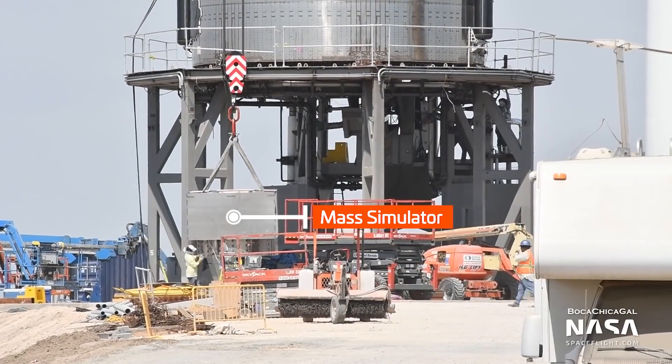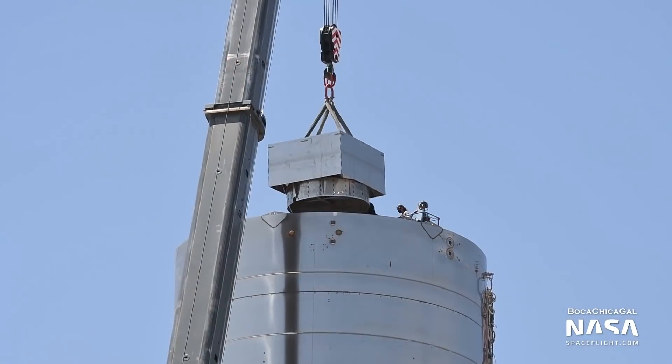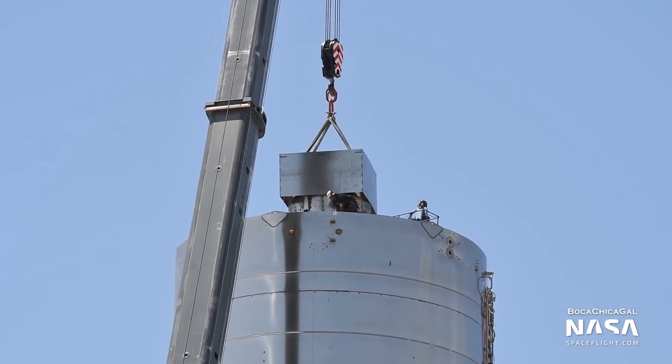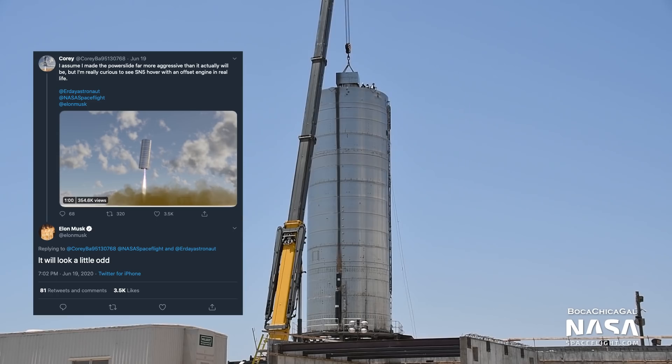Just like SN4, SN5 has been fitted with a mass simulator, aka Nose Cube, to better simulate actual flight dynamics. We're expecting a single engine configuration for static fire testing, and if all goes well, an eventual 150 meter hop. Since that single engine will be offset from the center of the vehicle, it will pretty much power slide off the pad, with Elon confirming that the one-engine flight will look, quote, a little odd on Twitter.